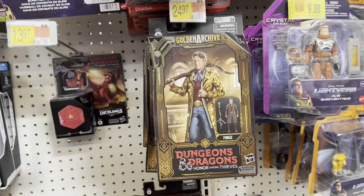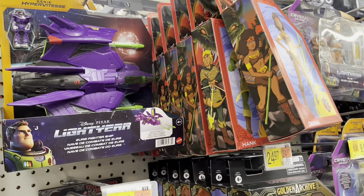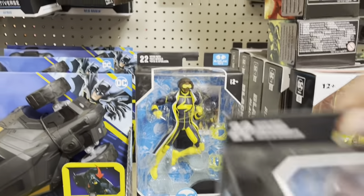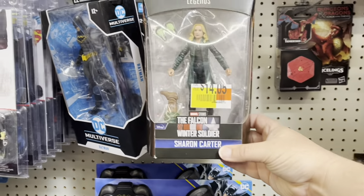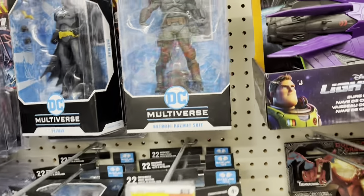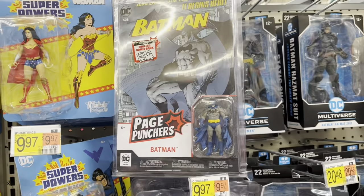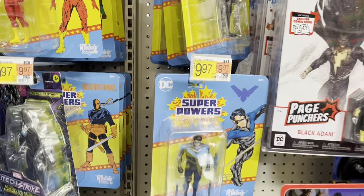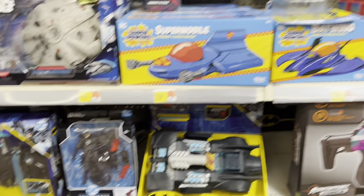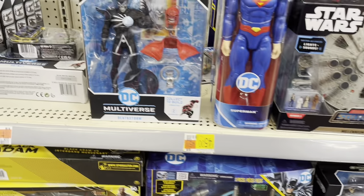Over here we got Dungeons and Dragons — the movie and the cartoon — and a lot of other cartoons. Got a Batman, Static Shock up here, Sharon Carter with the swapped build-a-figure piece. There's Haslab Batman, some Page Puncher minis. We got Superpowers over here — there's the Supermobile, Batwing, got a Blackest Night Batman and Deathstorm.